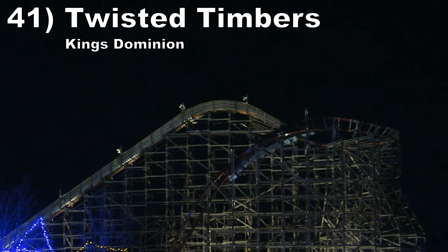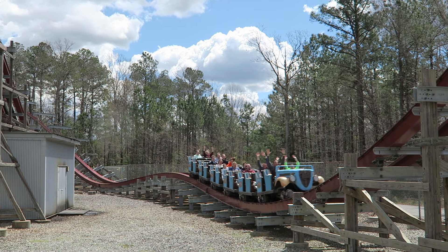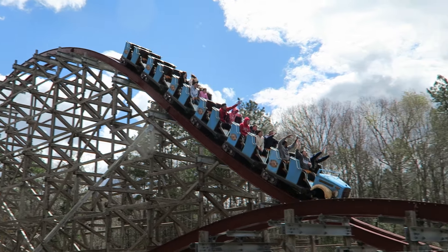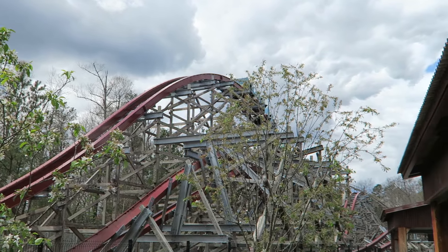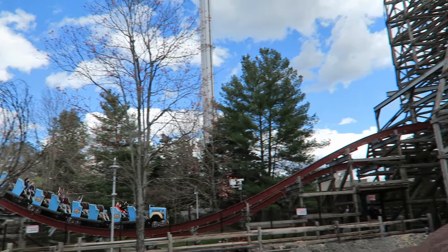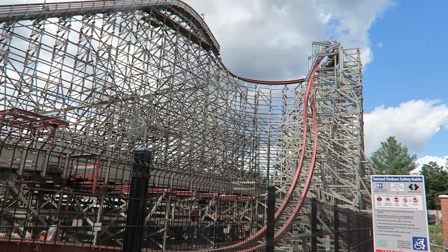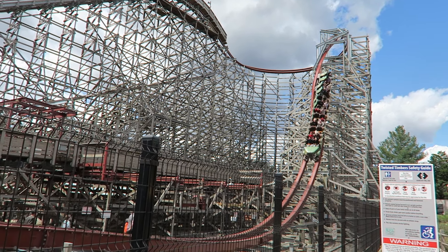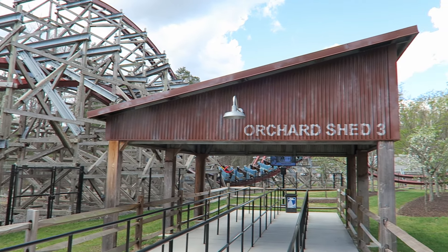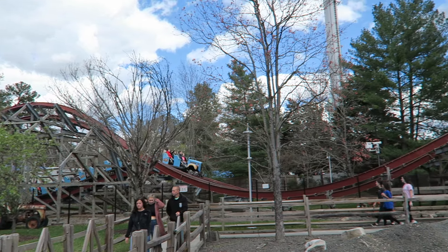Number 41: Twisted Timbers at Kings Dominion. This RMC hybrid is an ejector airtime machine. The trio of camelbacks offer strong and sustained ejector airtime, which is a treat for this type of ride. The remaining hills offer the briefer bursts of ejector airtime that RMC is known for. Then this coaster also throws in some fun inversions — both the barrel roll down drop and zero-G roll have excellent hang time. This ride does not feel overly fast though, which puts it behind the next few RMCs on this list.